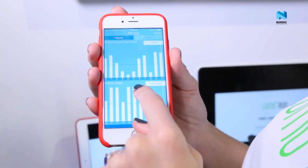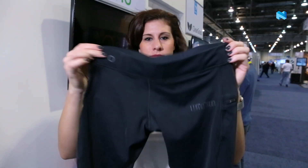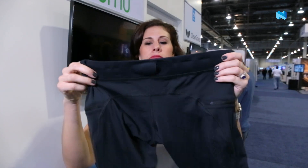We recently released the LUMO Run Smart Shorts, and those can detect your running form and coach you in real time so that you can run faster, further, and reduce the risk of injury.